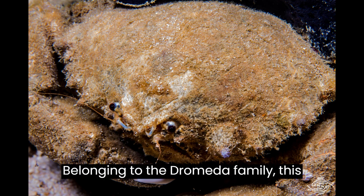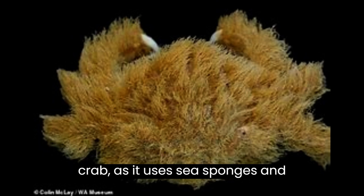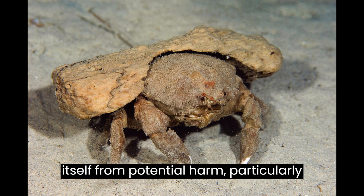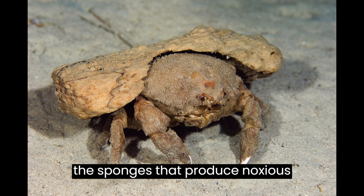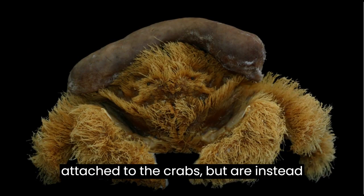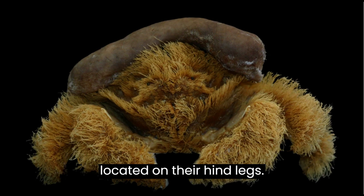Belonging to the Dromaeidae family, this crab is commonly referred to as a sponge crab, as it uses sea sponges and ascidians, such as sea squirts, to shield itself from potential harm — particularly sponges that produce noxious chemicals to ward off predators. The sponges and squirts are not directly attached to the crabs but are instead secured in place by small pincers located on their hind legs.